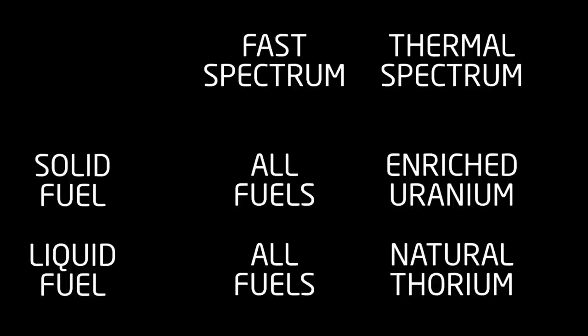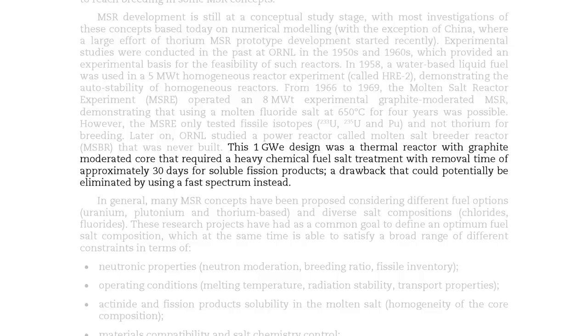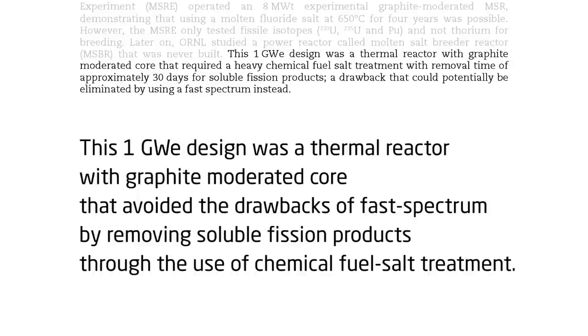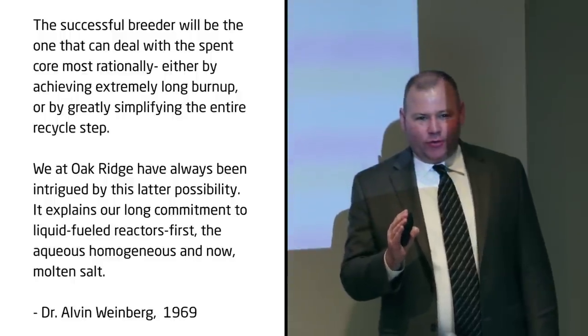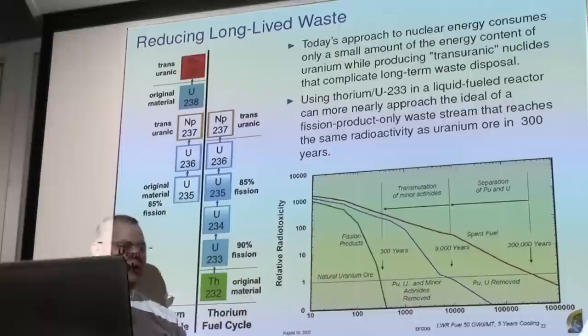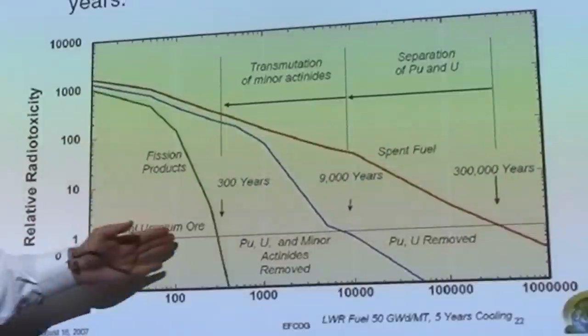It is only in Alvin Weinberg's thermal-spectrum molten salt breeder reactor that thorium's advantages become clear. Rewording for clarity: this 1-gigawatt design was a thermal reactor with a graphite-moderated core that avoided the drawbacks of fast spectrum by removing soluble fission products through chemical fuel-salt treatment. This is how long it takes spent fuel to reach the same radioactivity as natural uranium — about 300,000 years. If you can keep all the actinides out of the waste stream, you can shorten that to about 300 years.